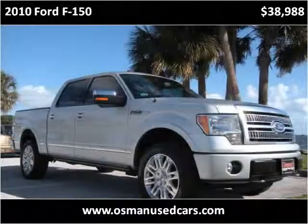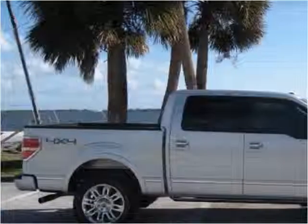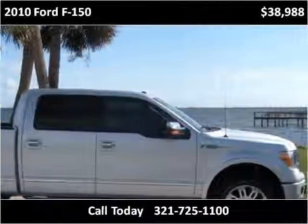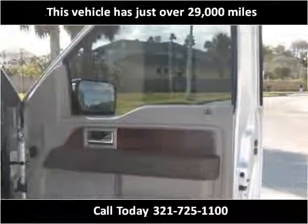This 2010 Ford F-150 is available from Osman's Pre-Owned Supercenter. This vehicle has just over 29,000 miles.